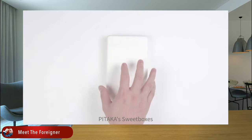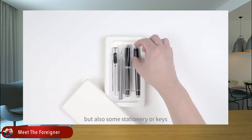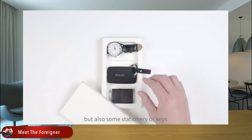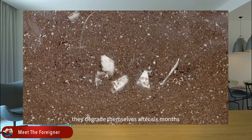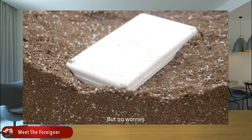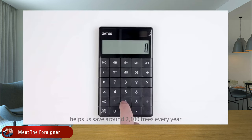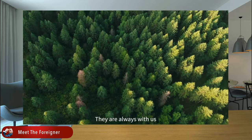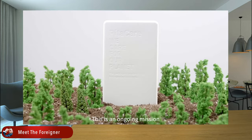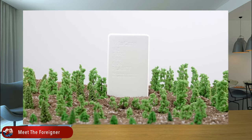More importantly, during the manufacturing no printing ink or plastic was used and no wastewater was generated. If you dump the package underground, it will be degraded entirely in about six months. Secondly, the aramid fiber used to make the MagEZ Case Pro 3 was formed through the thermo-forming process, making the material reusable. Previously, if the aramid fiber case got damaged during manufacturing, it was regarded as defective and couldn't be remade. Now, thermo aramid fiber helps reduce quite a lot of waste.